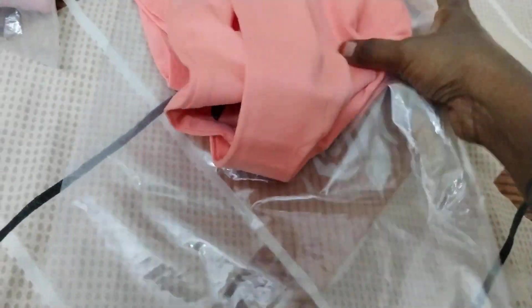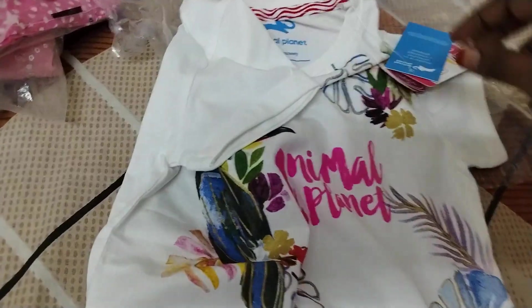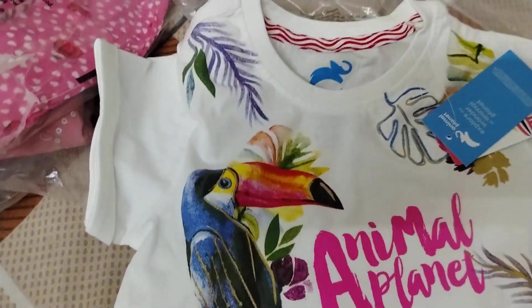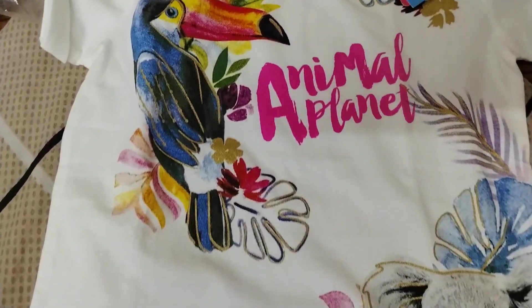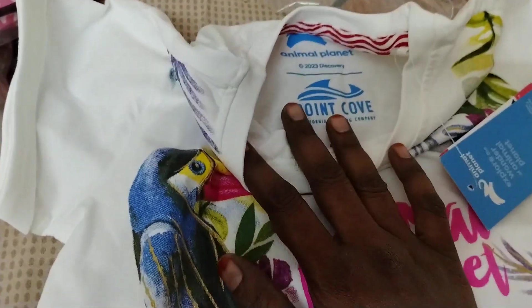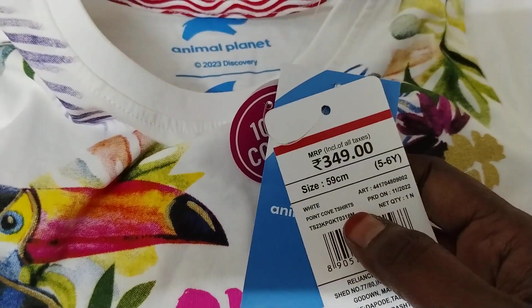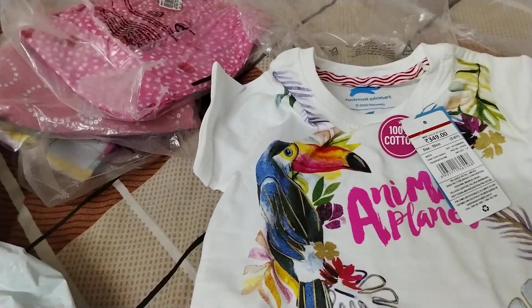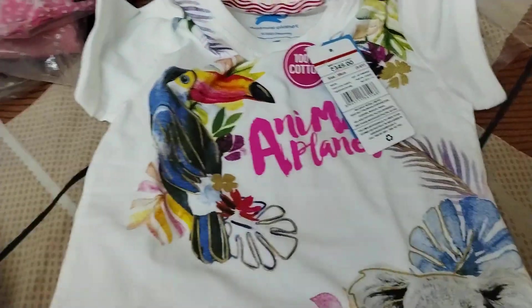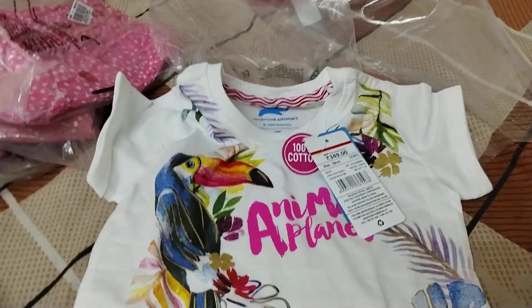Next up we have the white t-shirt. It has a beautiful animal print all over it and this is from brand Point Cove. The price shown is 349 rupees, whereas I got it for 87 rupees only. The print all over the t-shirt is very nice.